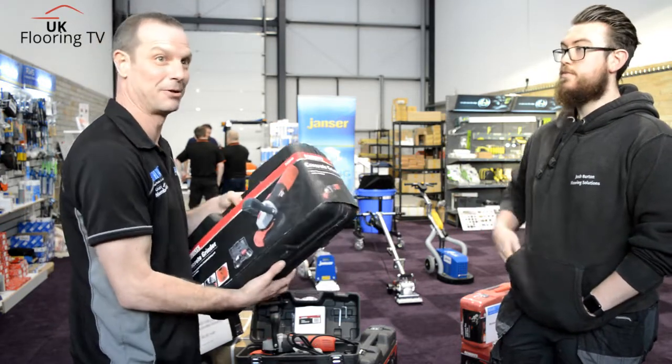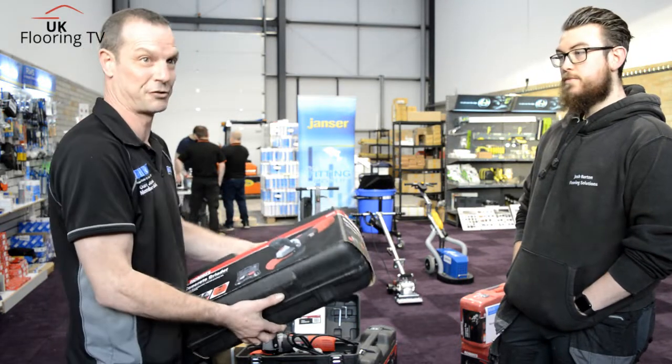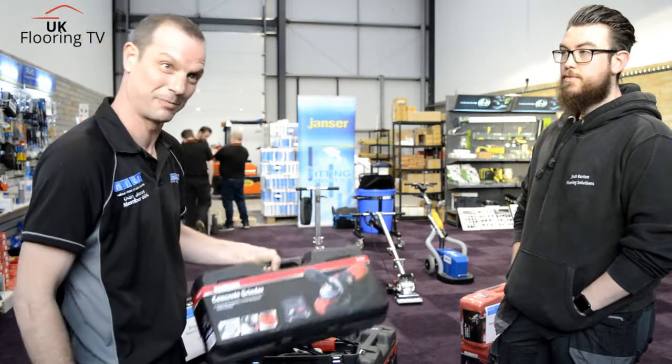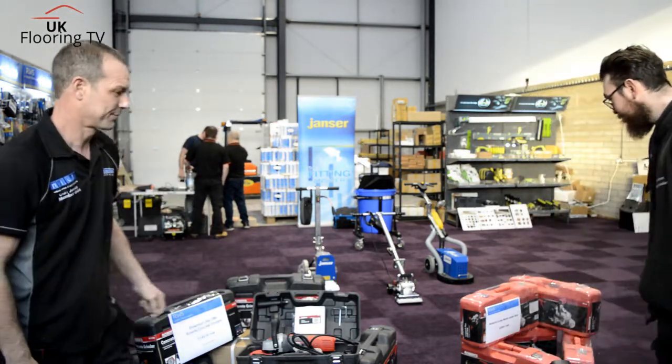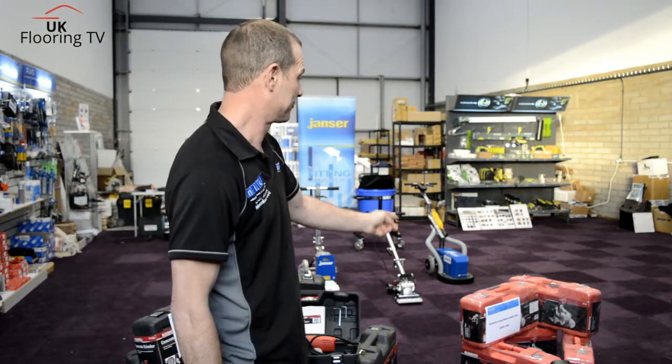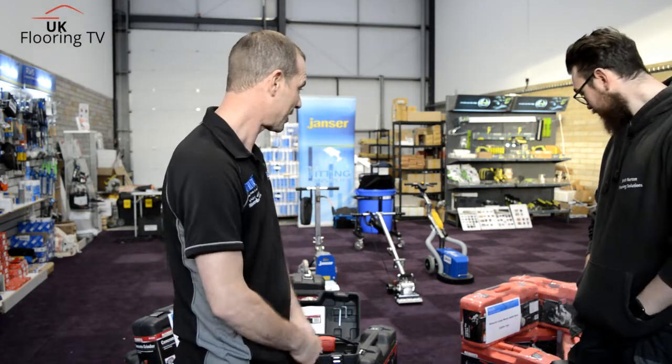We're getting better and better prizes all the time. The industry's looking after us, which means everyone else gets something off it. We did the review on the long neck at Harrogate, and Roberts saw quite a few. Seemed to go down well.